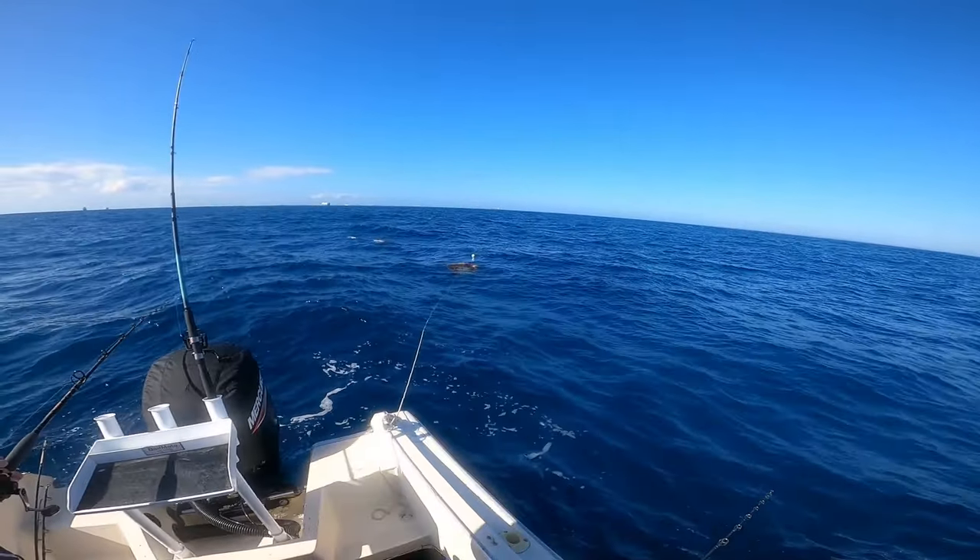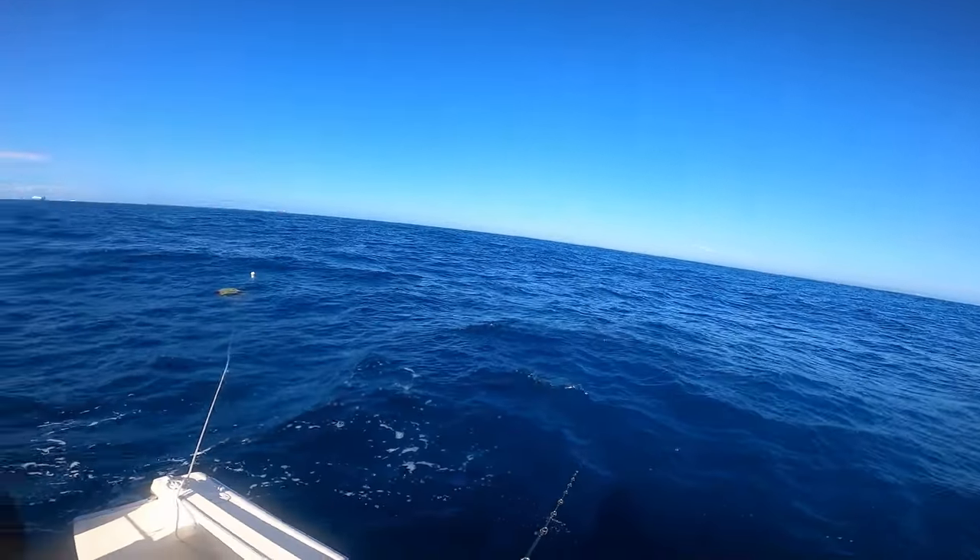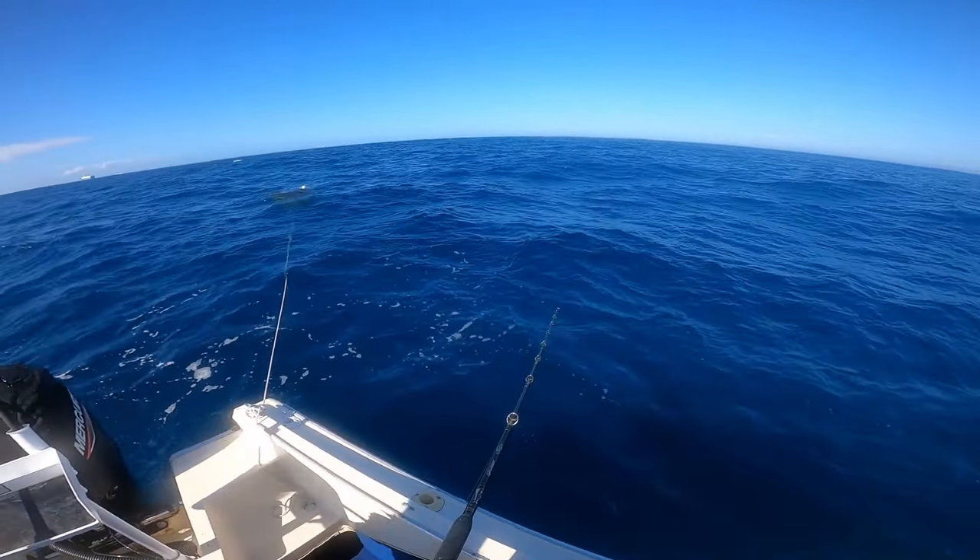We persisted though, and finally found some bait and fish holding on some really rough-looking structure on the edge of the reef system we were on, in around 30 to 35 meters of water.